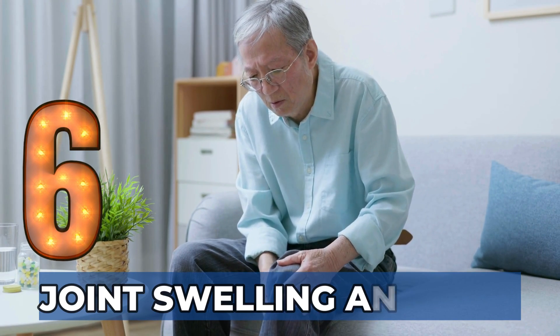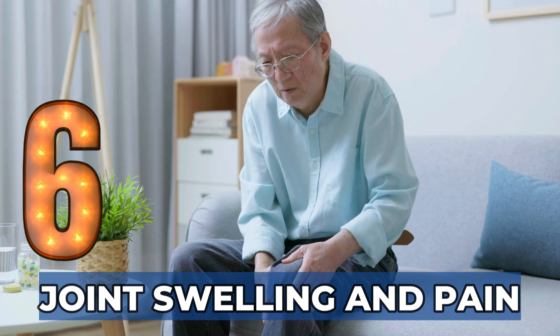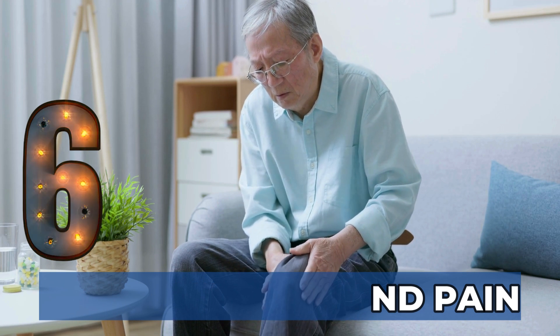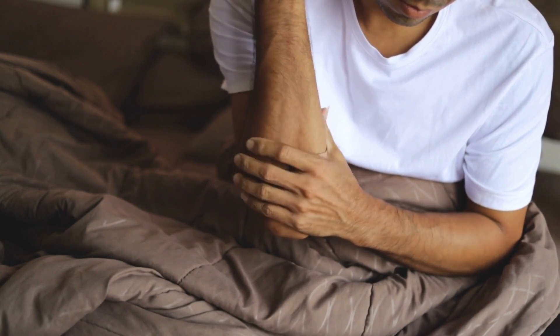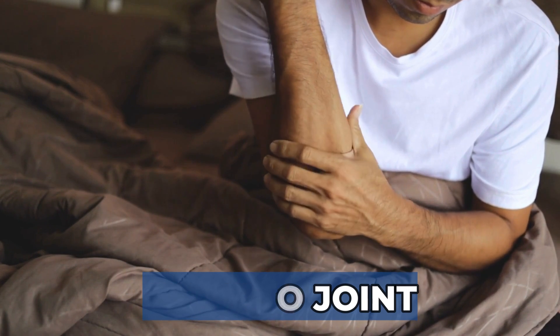Sign 6: Joint Swelling and Pain. Relapsing polychondritis can cause inflammation of the joint cartilage, causing pain and swelling. While arthritis can strike any joints, the knees, wrists, ankles, and elbows tend to be most susceptible. Arthritis can migrate from joint to joint but is usually not causing erosive changes like rheumatoid arthritis.